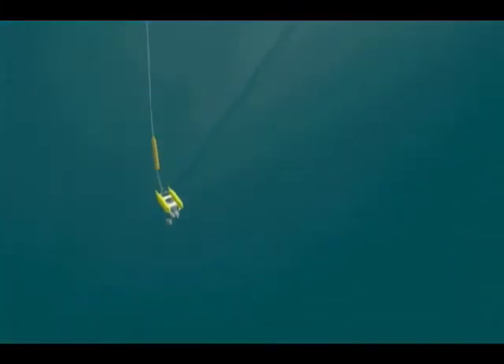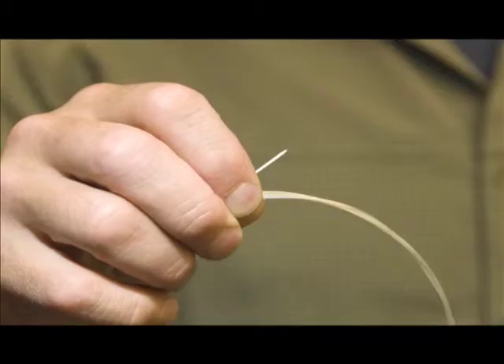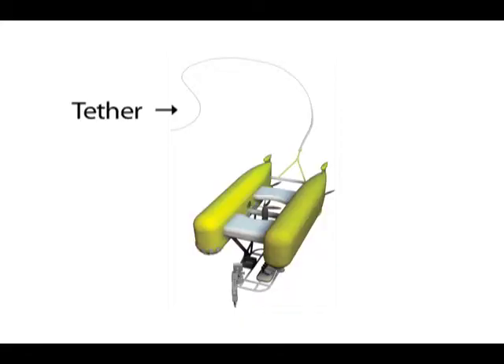Probably the single most unique attribute of Nereus is the way it's tethered to the surface vessel in its ROV mode. As opposed to traditional robotic systems such as Jason, which is tethered to the ship using a relatively heavy cable that's reinforced with steel. By using this very slender fiber instead of a large cable, we're able to decrease the size and weight and complexity and ultimately the cost of the vehicle.